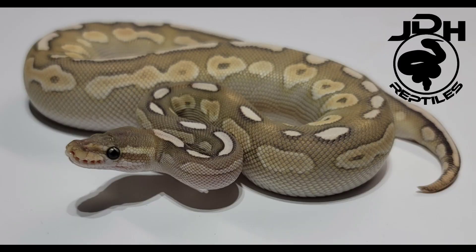Last year we bred an orange dream pinstripe yellow belly to our cinnamon butter and we got around six, seven, or eight eggs. All of them went bad except for one. That one egg came out and it is a stunning cinnamon butter hypo. With that being said, we thought to ourselves — neither one of these animals are het for hypo that we know of.